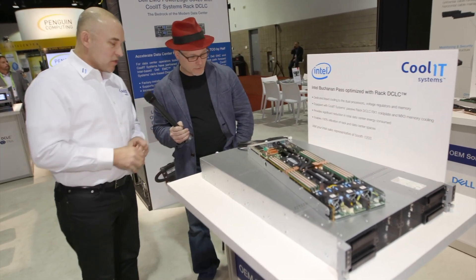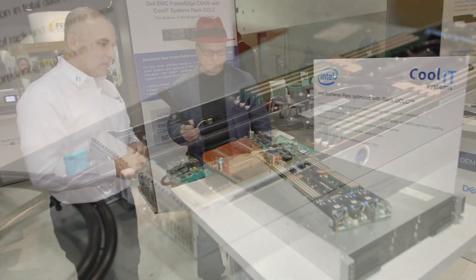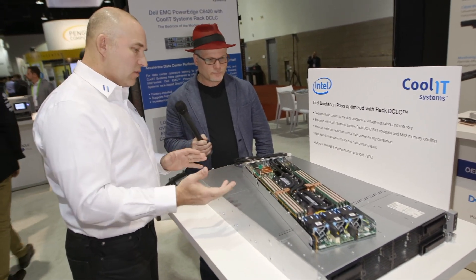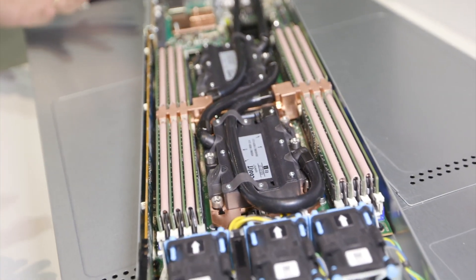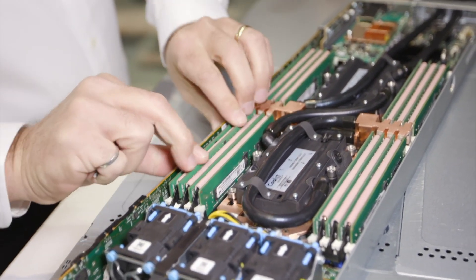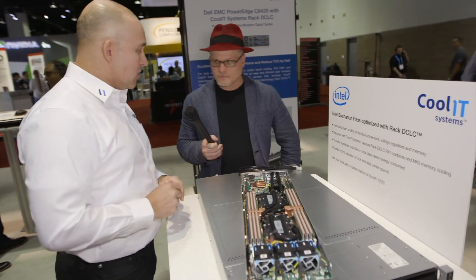Next we have a new system that we just announced that we did for Intel — this is a Buchanan Pass. It's been optimized with liquid cooling. It's an exciting, very involved development with liquid cooling not only on the CPUs but also for the RAM. This is a rather elegant solution that allows all of the components to be individually serviced. There's even a tool so that if necessary, you can replace a DIMM without having to take the entire cooling system off. You can pop out any one of the RAM DIMMs without doing anything in the cooling system. With the flexible tubing you can take off one of the CPUs or move the other one out of the way, so even the CPUs can be changed and serviced if necessary.